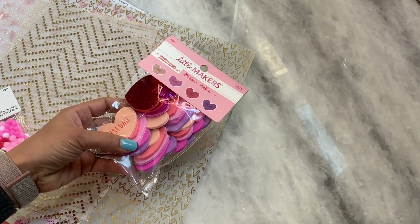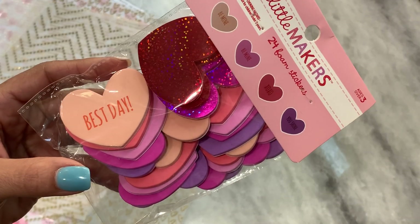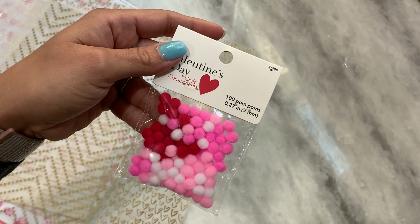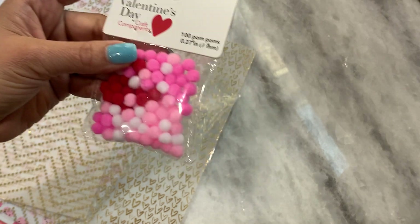The first Valentine's Day item I picked up is this Little Maker's foam stickers. I just thought these were really cute — they have little sayings on them. So I grabbed a pack of those. I also grabbed these little tiny pom-poms; you get a hundred of them. I was wanting to make some more pom-pom toolboxes, so I grabbed those.